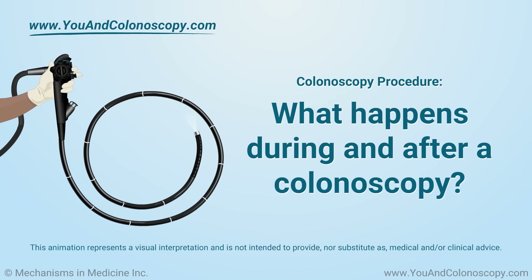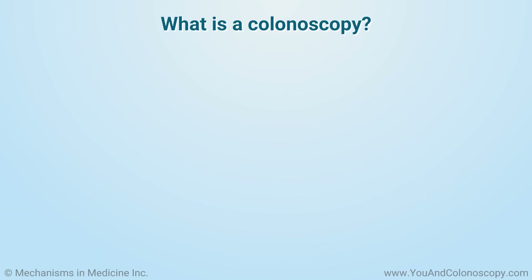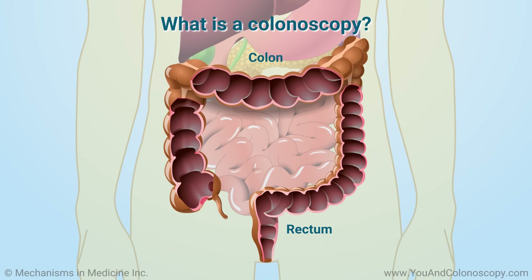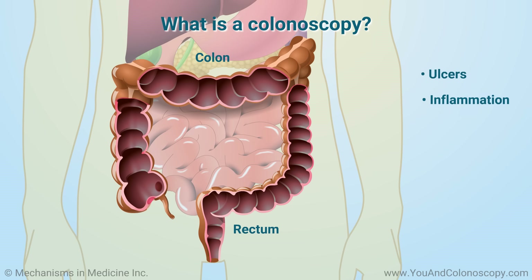What happens during and after a colonoscopy? A colonoscopy is a medical procedure that lets your doctor look inside your colon and rectum for problems such as ulcers, inflammation, bleeding, polyps, and tumors.